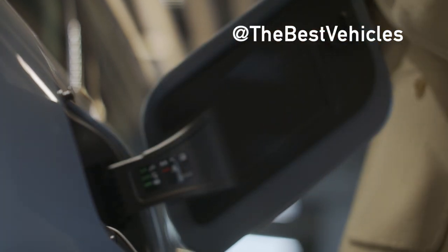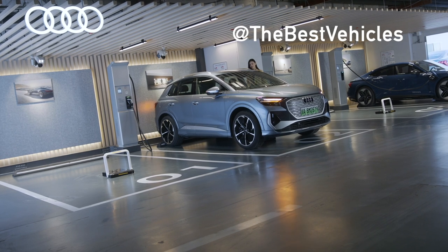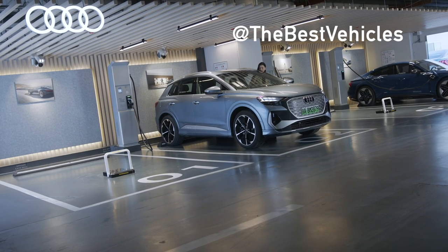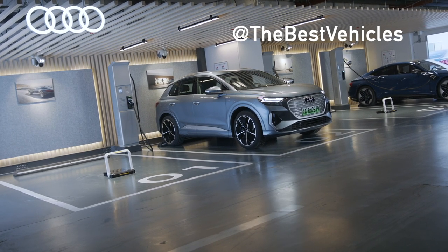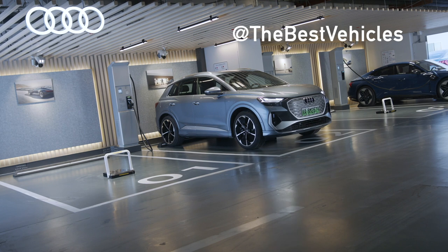In the Audi Q4 Sportback E-Tron, the especially low coupe-style roofline ends in an expressively designed rear where the spoiler sits deep on the two-part window. The brand's progressive design is true to form in the Q4 E-Tron — as functional as it is aerodynamic, achieving a drag coefficient of 0.28.